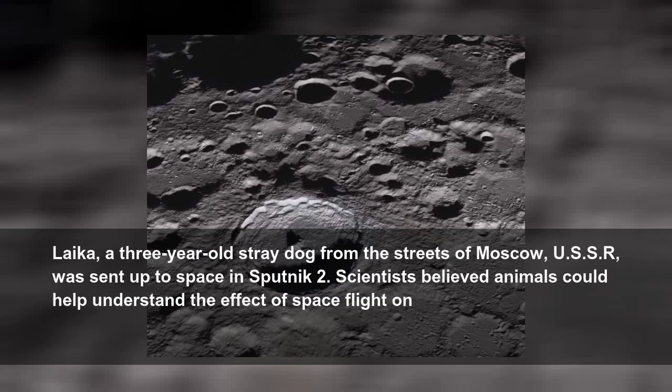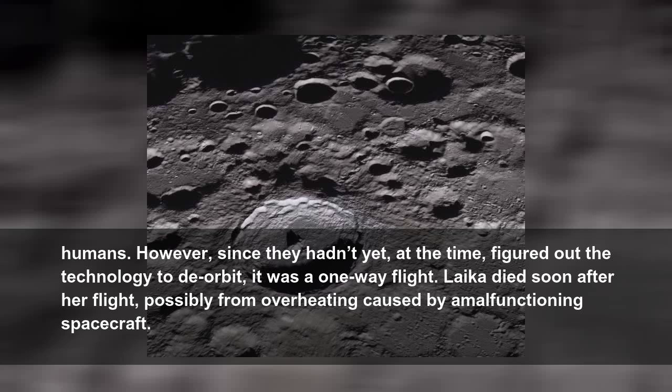Laika, a three-year-old stray dog from the streets of Moscow, USSR, was sent up to space in Sputnik 2. Scientists believed the animals could help understand the effect of spaceflight on humans. However, since they hadn't yet figured out the technology to return, it was a one-way flight. Laika died soon after her flight, possibly from overheating caused by a malfunctioning spacecraft.